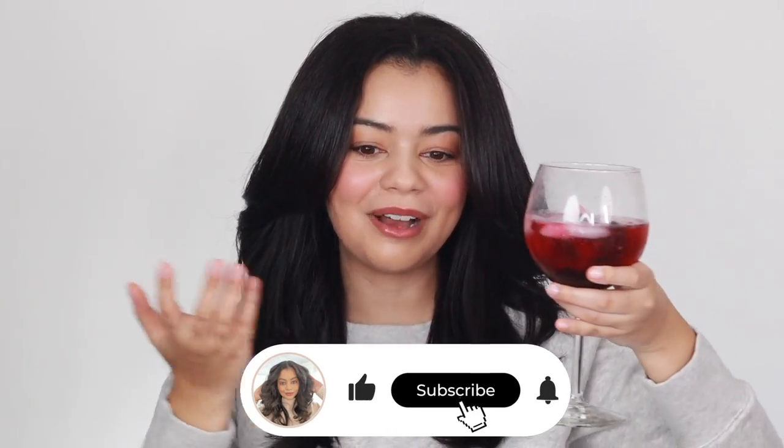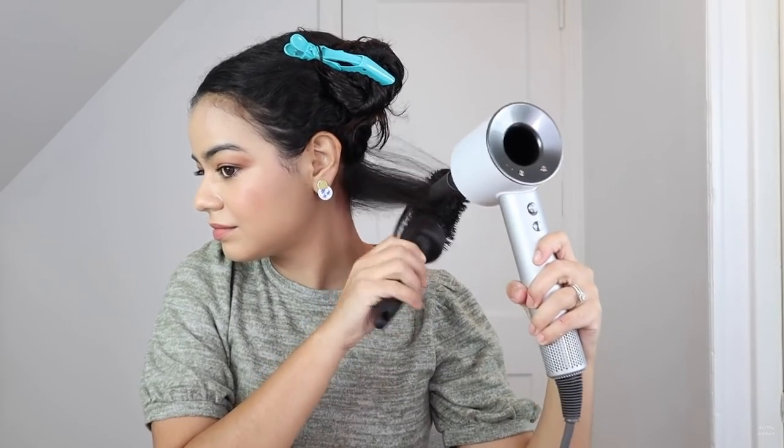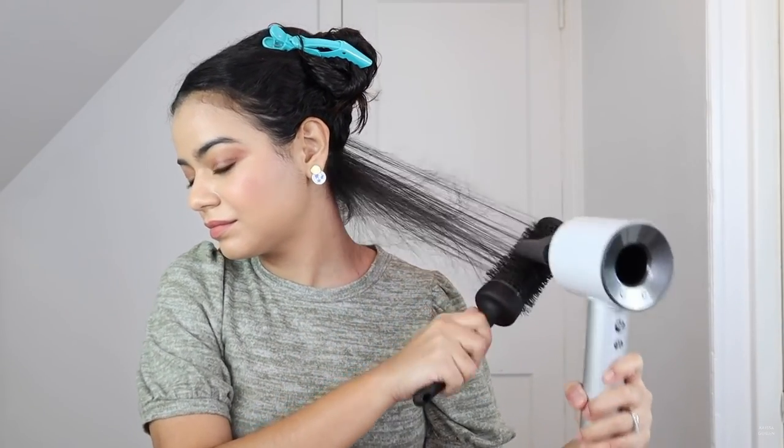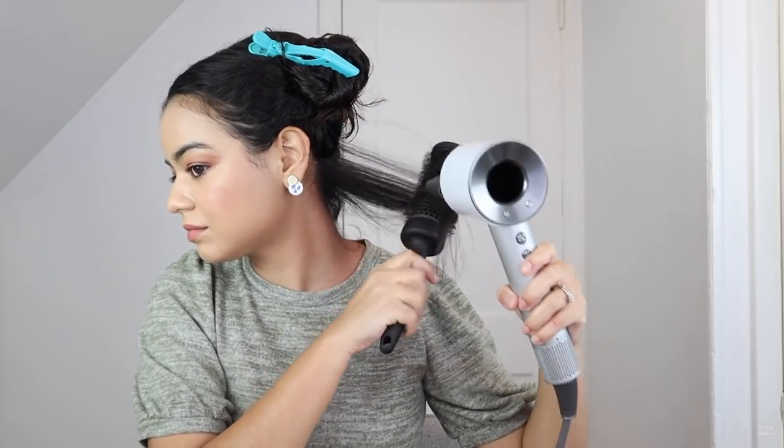These Vlogmas videos are so relaxing for me to do. Let's start with the blow dryer that has been so good and so popular ever since it came out — the OG Dyson Supersonic. This Dyson blow dryer is so good, it really dries my hair very quickly. It comes with a diffuser attachment that is super gentle on my hair and dries it in less than 15 minutes.